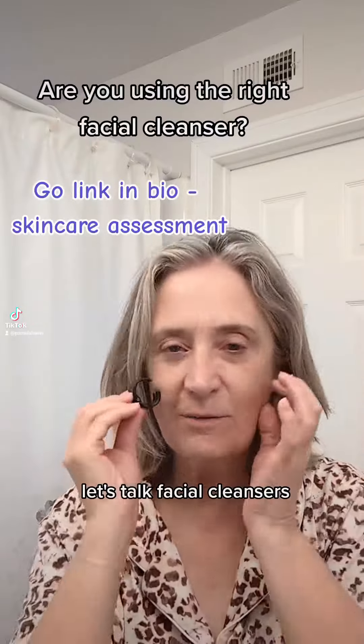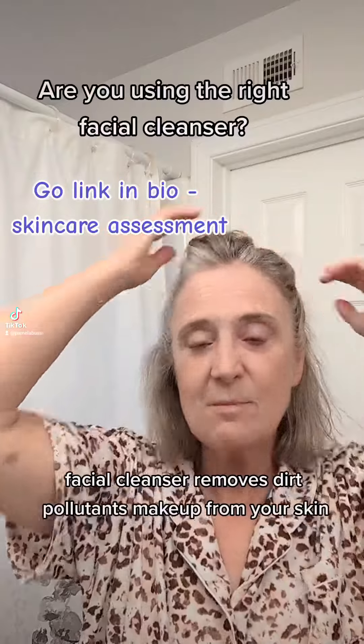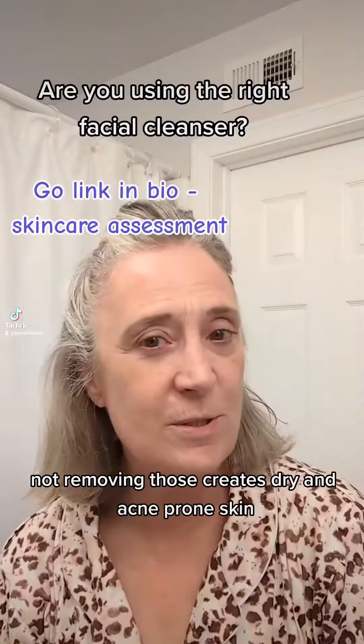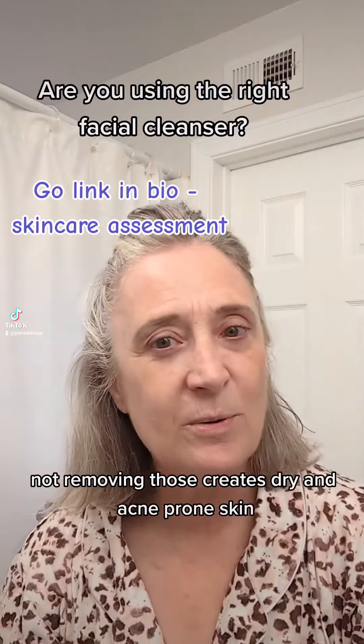Let's talk facial cleansers. A facial cleanser removes dirt, pollutants, and makeup from your skin. Not removing those creates dry and acne-prone skin.